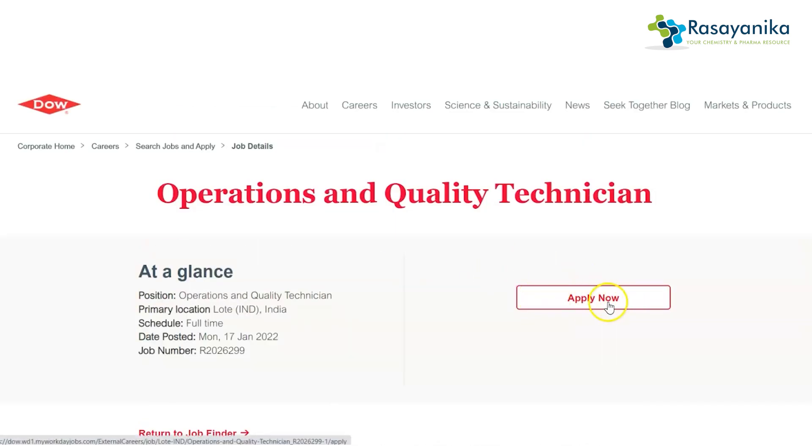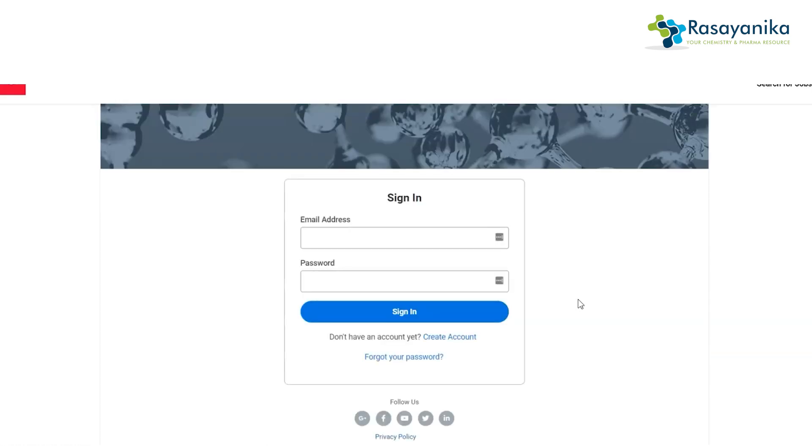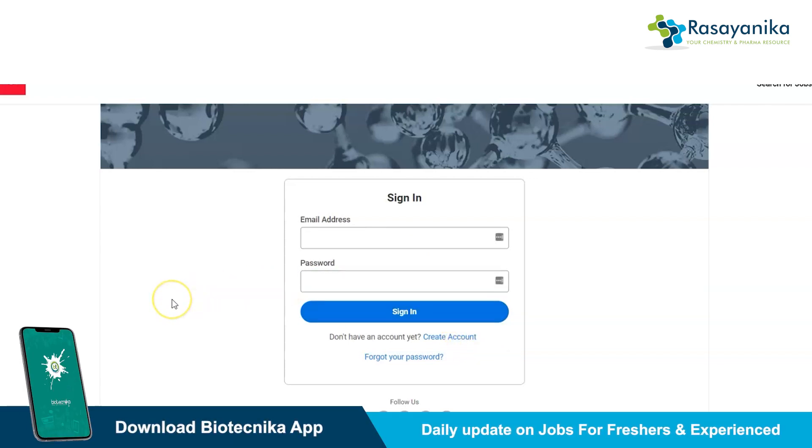From the Dow website, click on 'Apply Now' to apply online for this post. It will ask you to log in to the Dow Workday portal. You can log in directly if you already have an email ID and password, or you can create a new account and then log in to apply for this fresher job at Dow Chemical Company.